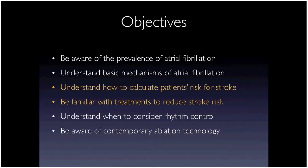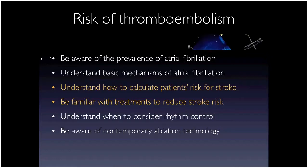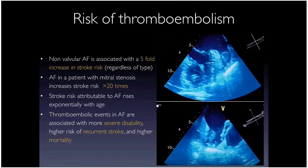Shifting to stroke risk reduction — probably the more important part. The best thing you can do for your AFib patient is decrease their risk of stroke. The reason AFib patients have high stroke risk is the left atrial appendage, where clots form. If a clot breaks off and leaves the heart, it can go to the brain and cause a stroke.